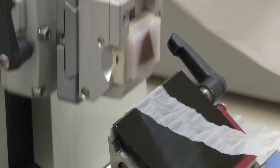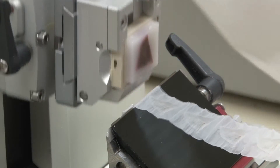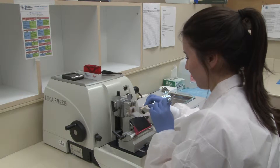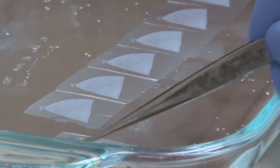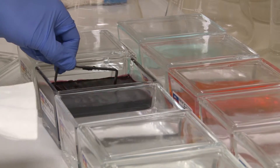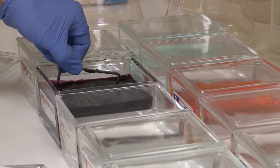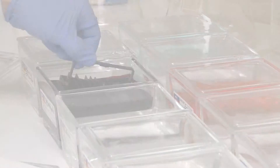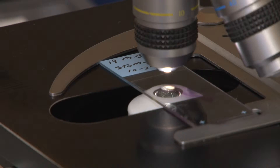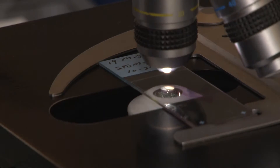After it has been embedded, it is then in a hard block, which can then be mounted into a microtome — a specialized instrument used to cut very thin sections of tissue. It is then floated onto a water bath and picked up on a microscopic slide, which can then be stained in a routine stain called hematoxylin and eosin, or H&E. The pathologist can then view this routine stain and determine if any special stains need to be performed, which will provide a patient diagnosis and help prevent the disease.